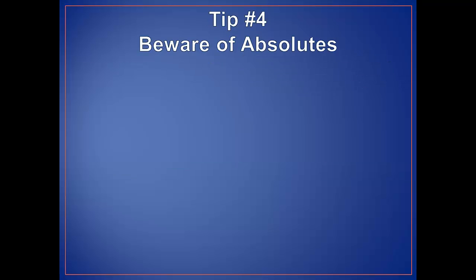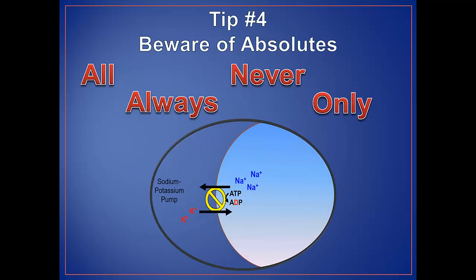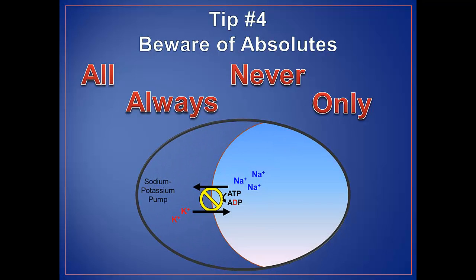For tip number four, be aware that there aren't that many unconditionally true statements in science. If a statement has the words all, always, never, or only, these absolutes mean the fact is undisputed — in most cases the professor would have indicated these facts in class. For example, the sodium-potassium pump is a ubiquitous transporter in the plasma membrane that is always running unless specific drugs were given. If an absolute statement wasn't mentioned as an undisputed fact by the professor, you should proceed with caution.